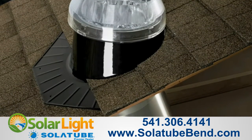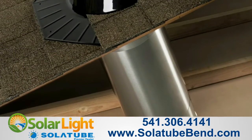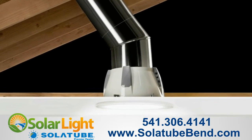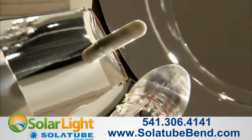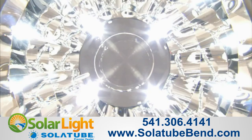Now if you think upgrading your home with Solatube Daylighting Systems is a bright idea, we've saved the best for last. Right now you can transform your home with our most energy efficient home lighting solution yet. Solatube Smart LED is a revolutionary lighting system that unites LEDs with proven Solatube Daylighting technology for both day and night lighting.